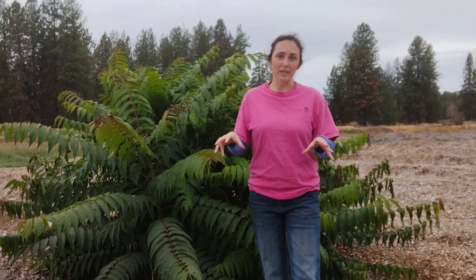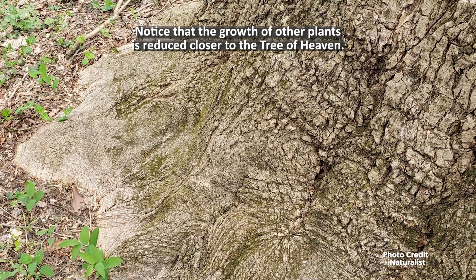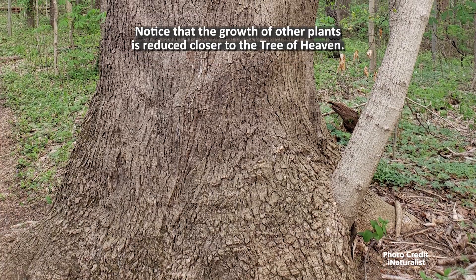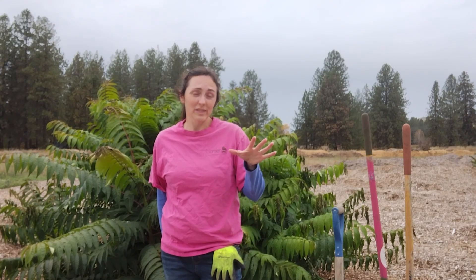This tree is also allelopathic, which means it creates a toxin that acts like an herbicide out of its roots to reduce competition. Most plants cannot grow very close to a tree of heaven for this reason. Ailanthus produces an allelopathic chemical called ailanthone, which inhibits the growth of other plants. The inhibitors are strongest in the bark and roots, but are also present in the leaves, wood, and seeds — so basically any part of this tree can reduce the growth of other plants around it.